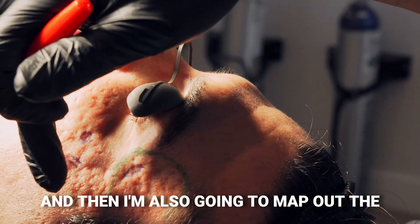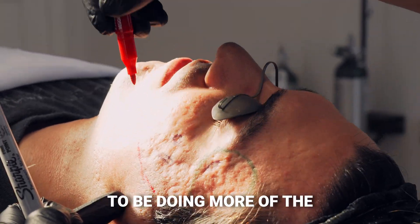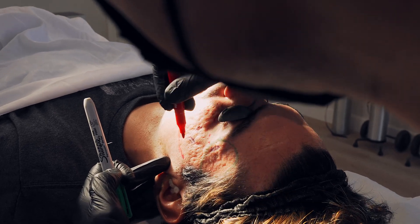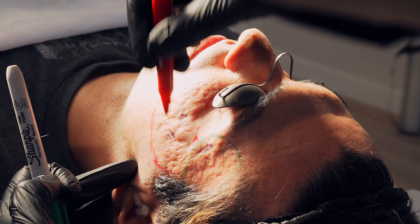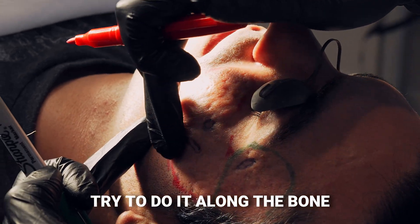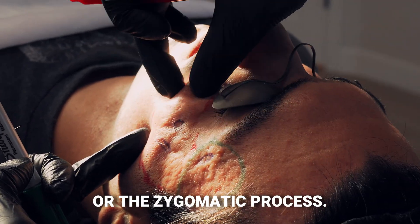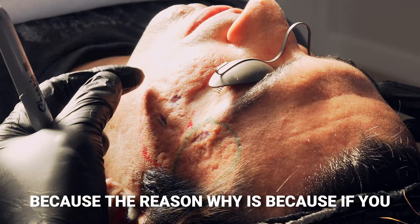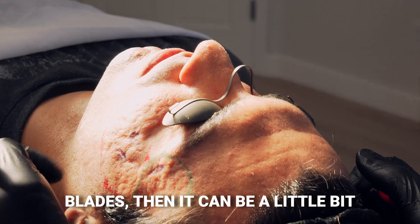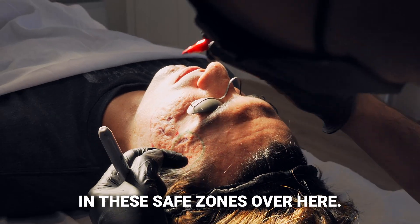I'm also going to map out the area where I'll be doing more of the subcision, a little bit stronger with the laser. I want to map it out because I try to do it along the bone right here — the zygomatic process — because if we go a little bit too low, especially with certain blades, it can be riskier for patients. So we try to make sure we're really in these safe zones.